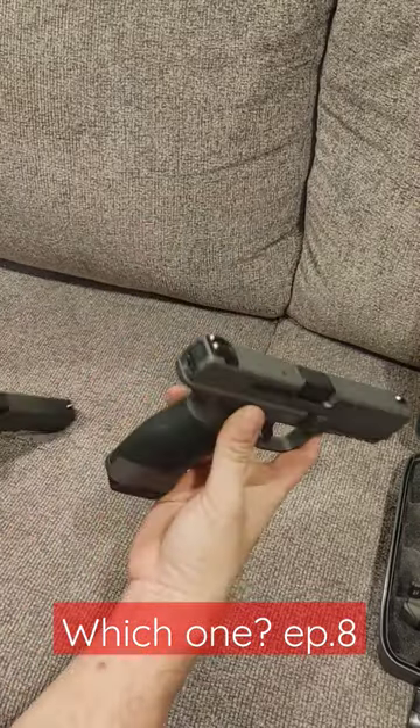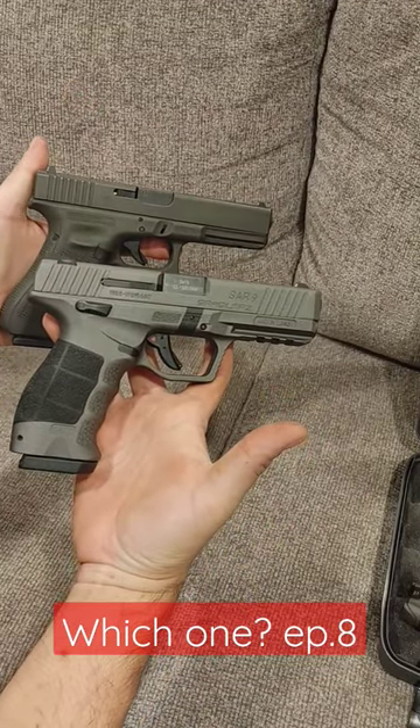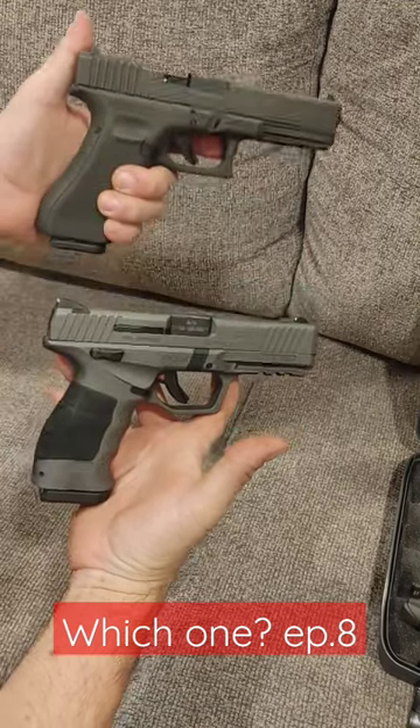So between the two of these, which one are you going with? The old school, or the copier of two schools? Let me know down below.